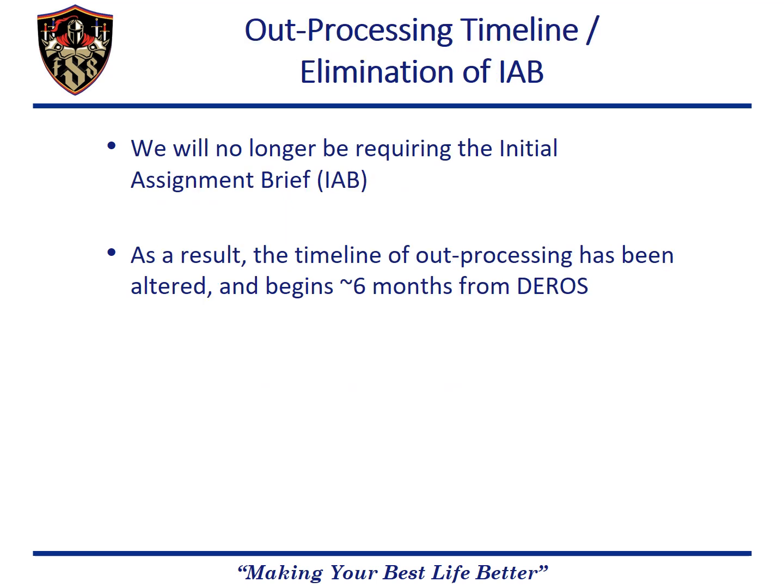At the beginning of the process is the initial assignment brief, which we are eliminating because it crosses streams with the VMPF initial assignment brief as well as the information contained in the OSAN out-processing guide. Whereas before members would have their virtual out-processing checklist loaded upon completion of the initial assignment brief, now we will be loading checklists monthly when members are six months out from the DROS month. For the majority of members, this is when their out-processing begins.